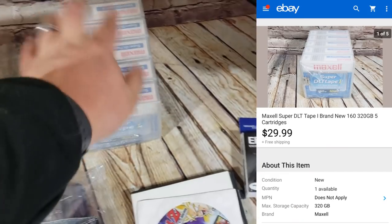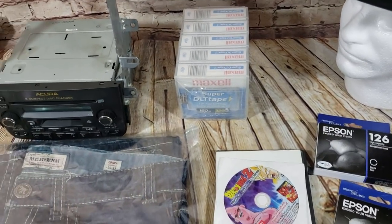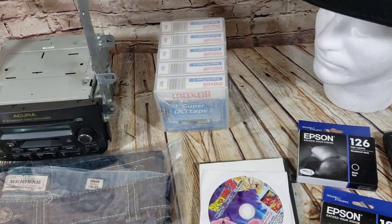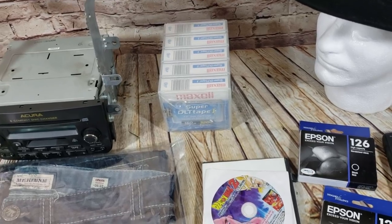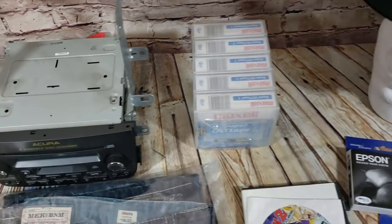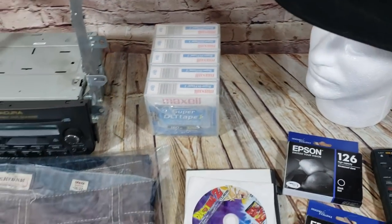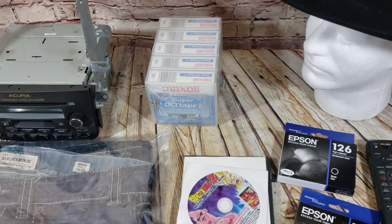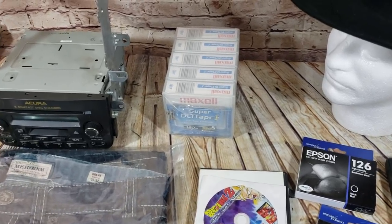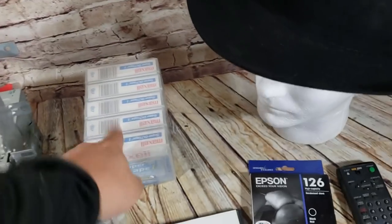Here's some old media — Super DLT tapes, five of them sealed. I spent $40 on some really old media: micro cassettes, this stuff, and other things that at one time were valuable but are now obsolete. I thought it'd be a good investment because the ones listed were priced high and there weren't many, but the problem is no one is buying it. This sold for $30 shipped; I sold some micro cassettes for another $10–$15 each, so I'm about breaking even. I wouldn't do it again.